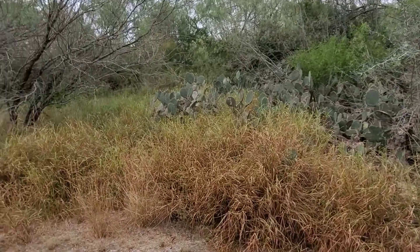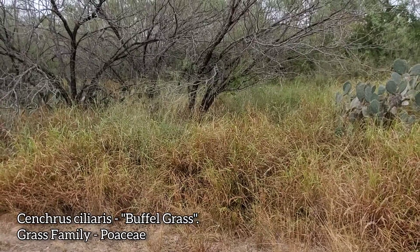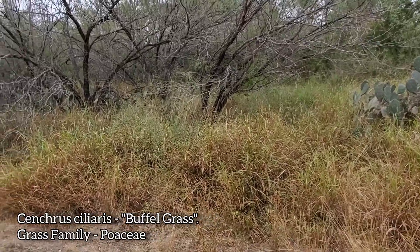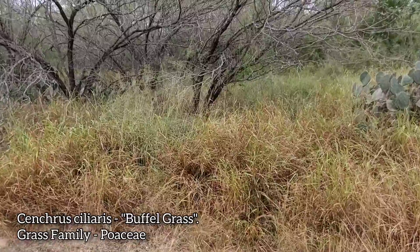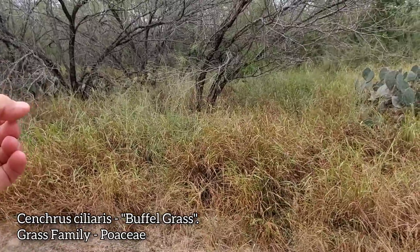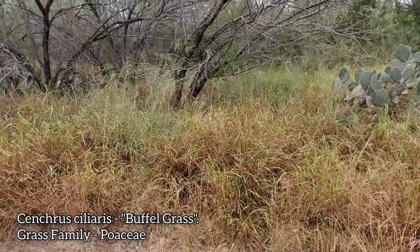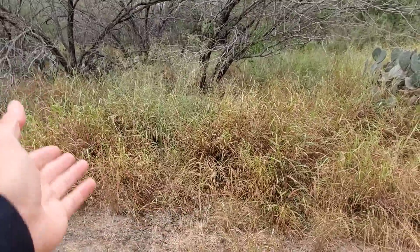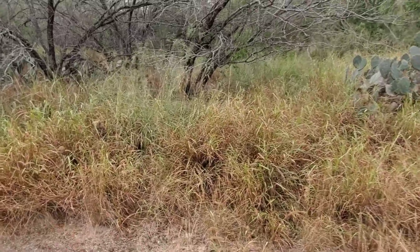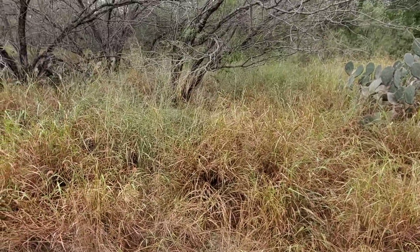Over here you can see the buffel grass. You have both buffel grass and guinea grass. None of this was here 30 years ago and you had a lot more cactus diversity. They're actively seeding this shit still for cattle — it's the reason for biodiversity decline in the region. They're actually trying to breed more cold-tolerant varieties so it can invade further north. They're still actively seeding buffel grass in Texas, New Mexico, and Arizona. It's completely idiotic — why don't you just replace it with native grass?